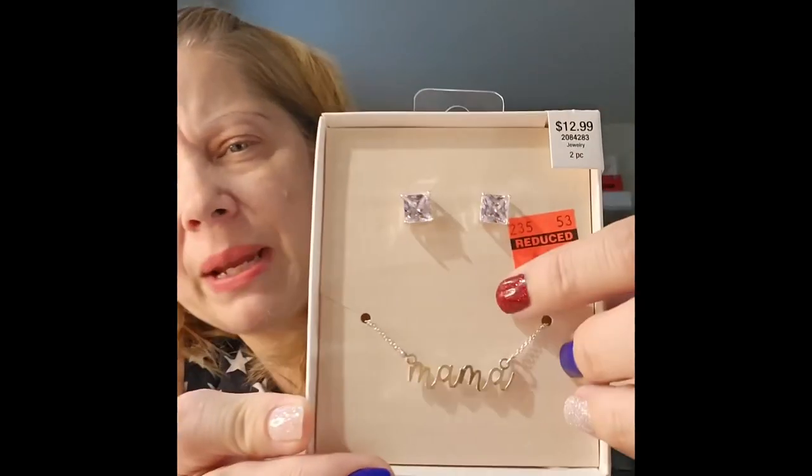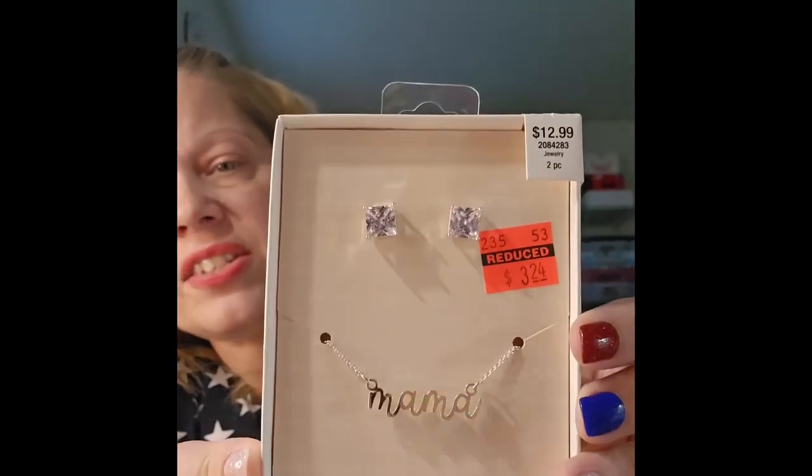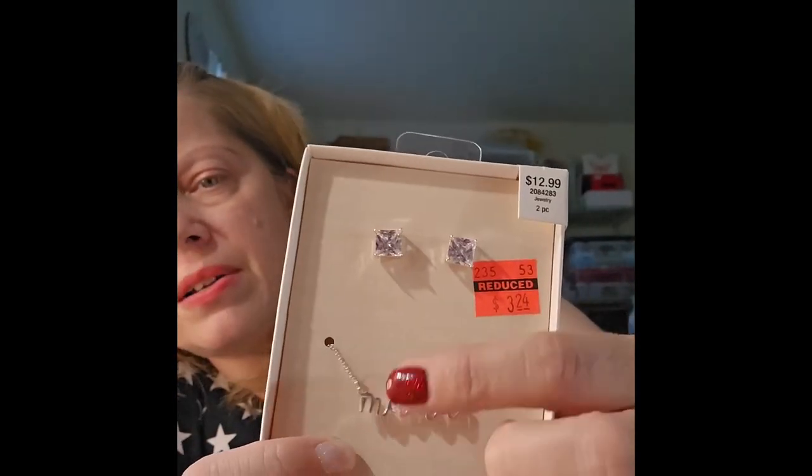Last from this Hobby Lobby trip — I found a jewelry set with a necklace and earrings that say 'mama.' The backing paper has the word 'mother' in all kinds of different languages, which I love. It was originally $12.99 and I paid $3.24. My kids call me mama so I thought it was cute.